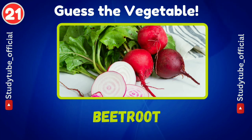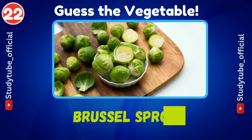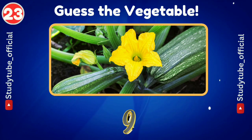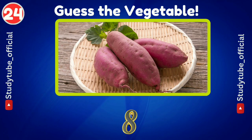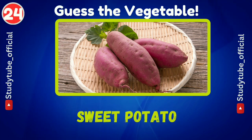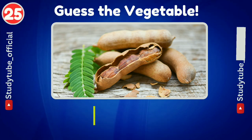Beetroot. What is the name of your favorite vegetable? Don't forget to comment below. Brussels sprout. This one is my favorite — yes, it's sweet potato. And tamarind.